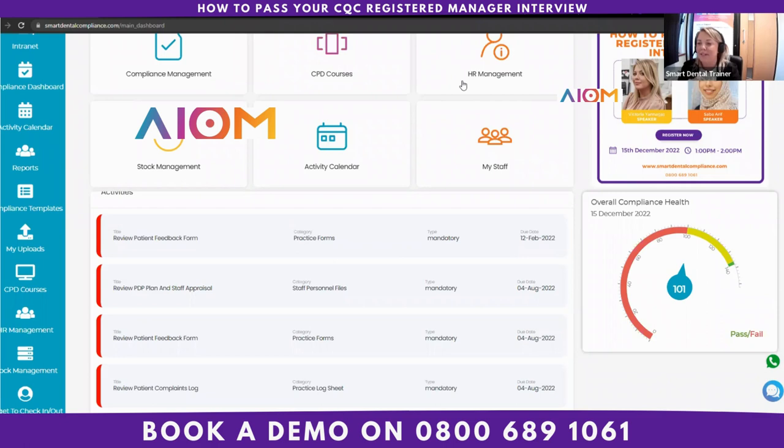Victoria: Could you tell me your understanding of duty of candour? Sabah: We have a policy on duty of candour which all staff members are delegated and asked to read. Duty of candour is about patients' rights — making sure they are fully aware of their rights, and that if anything has gone wrong within the dental practice, we are open and honest with patients and inform them. We also have a CPD course on duty of candour that all staff members complete on an annual basis and upload their certificates to the compliance system.